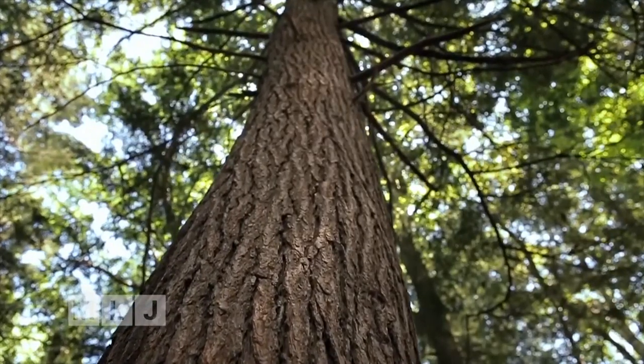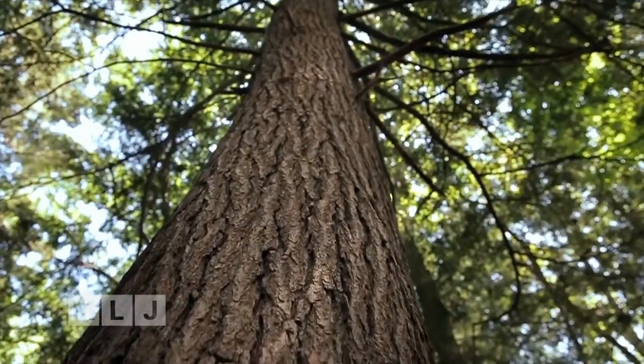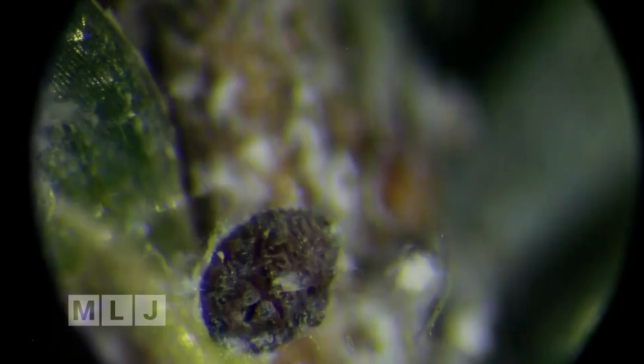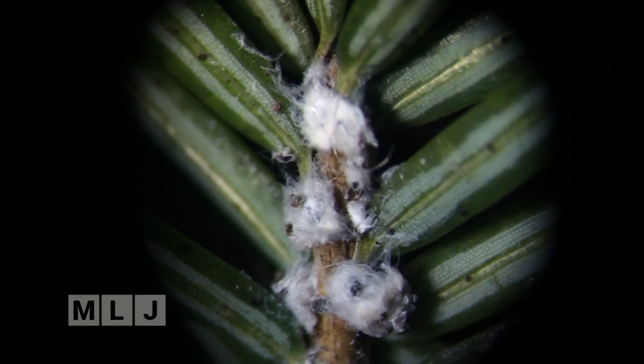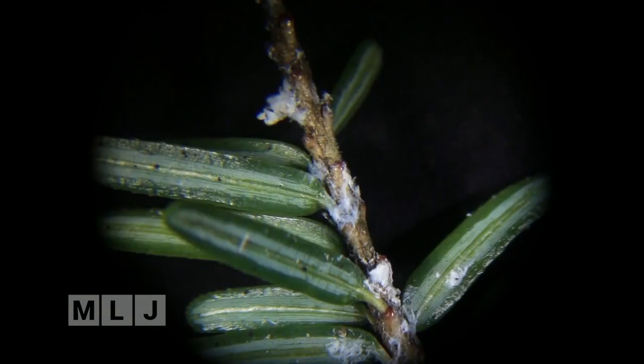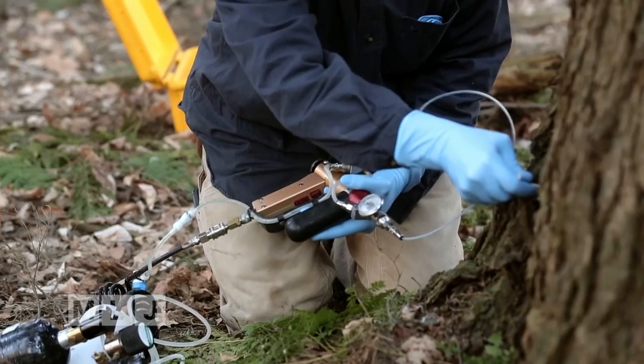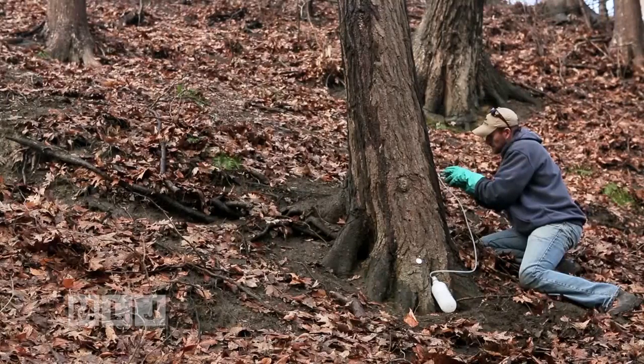Forestry scientists are also worried about another microscopic insect damaging hemlock trees across New York. The hemlock woolly adelgid is the name of the invasive forest pest and the title of a documentary airing this weekend here on Mountain Lake PBS, about the efforts to combat these invasive species threatening our forest.